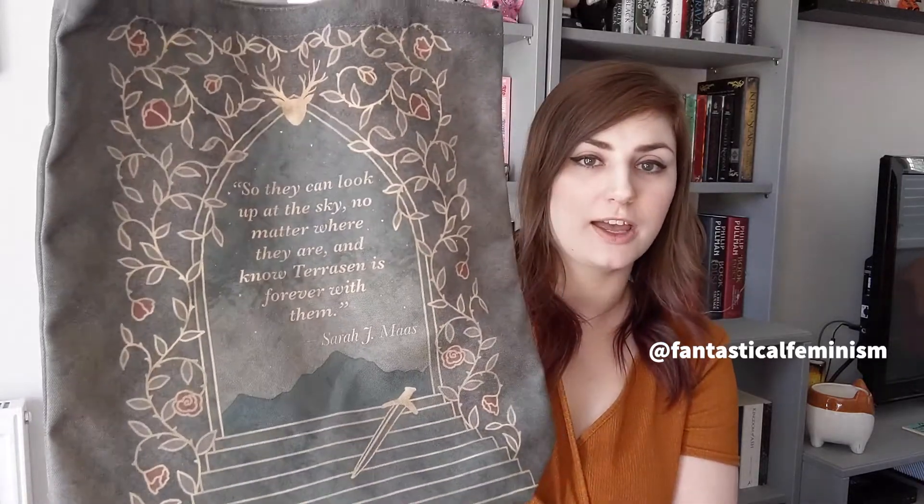Okay, a tote bag — Court of Terror Sun. I think that is from Throne of Glass, please correct me if I'm wrong. It also has a quote on the back: 'So they can look up at the sky no matter where they are, I know that Tereson is forever with them.' It's quite nice and actually really good quality. Another Fairyloot tote bag — I still use one as my work bag because it's really big and handy to carry everything around, including my humongous books.